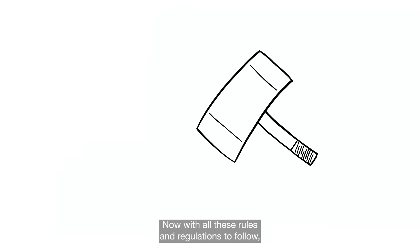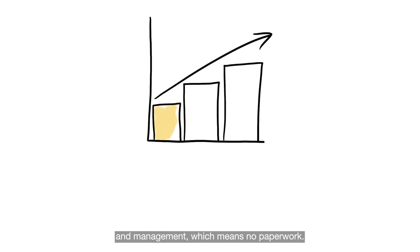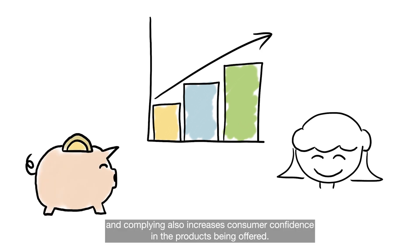Now with all these rules and regulations to follow, where are my benefits? Compliance will provide more efficient data collection and management, which means no paperwork. And this speeds up the submission process to the FDA. In the long run, this is cost saving too. Complying also increases consumer confidence in the products being offered.